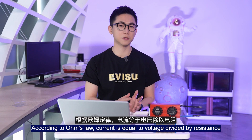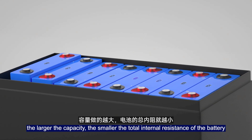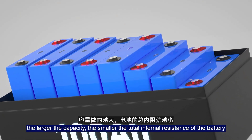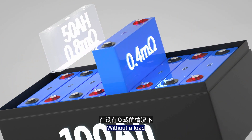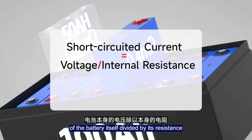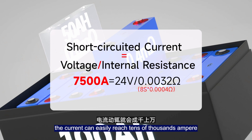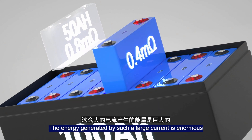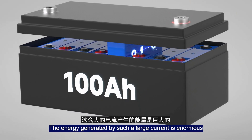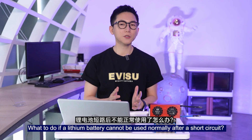According to Ohm's law, current is equal to voltage divided by resistance. In lithium batteries, the larger the capacity, the smaller the total internal resistance of the battery. Without a load, the short circuit current equals the battery voltage divided by its internal resistance. If a voltage of tens of volts is divided by a resistance of tens of milliohms, the current can easily reach tens of thousands of amperes.